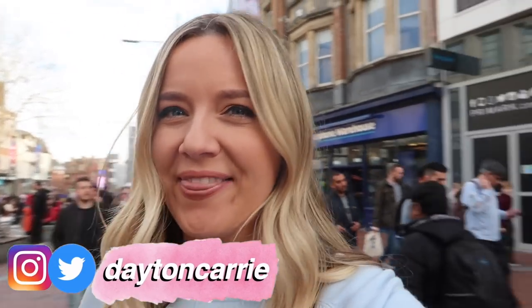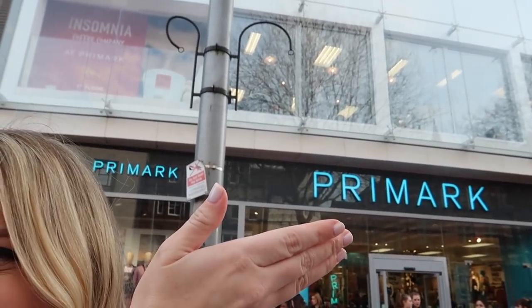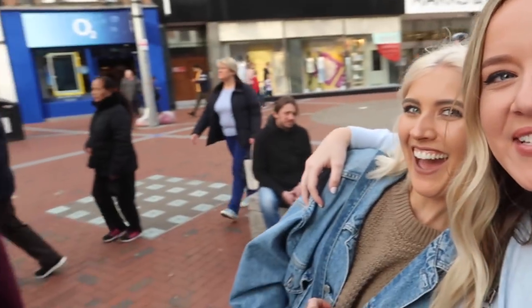Today I am at a very special edition of a trying on different sizes video, and that is Primark! You guys, I'm in the UK — what the heck? For those of you that don't know, I am in the UK with my friend Alexa, and we are visiting Desmond. She and I have been talking for literally years about how obsessed I am with Primark and how excited I am to go.